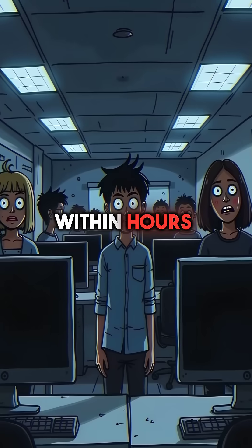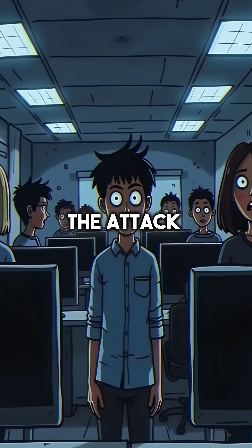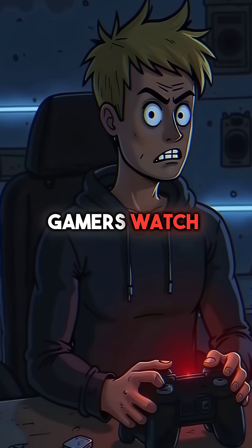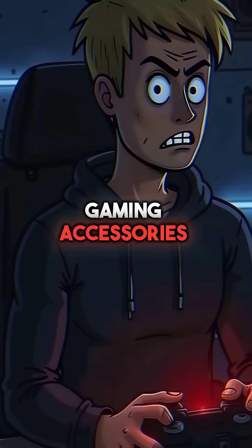Within hours, corporate networks collapse as infected employee devices spread the attack. Creative professionals lose years of work when their editing equipment gets compromised. Gamers watch helplessly as their accounts get stolen through infected gaming accessories.